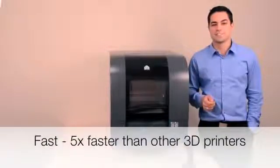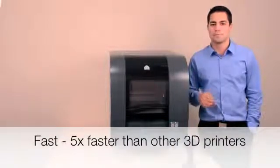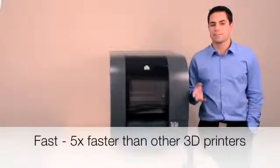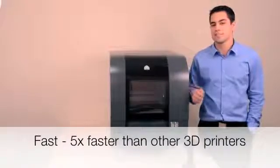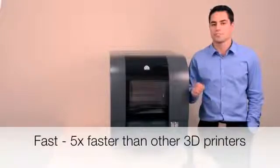The ProJet 1500 is up to 5 times faster than other printers in its class. It will print parts at about half an inch per hour in standard mode, and about 0.8 inches per hour in high-speed mode. It's also not affected by adding additional parts to each build, meaning that you'll get faster durations and results in real-time.